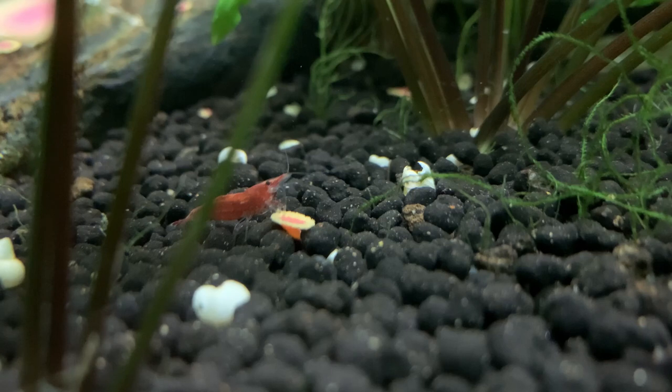If we are breeding shrimp for profit and want to maximise our breeding potential, we need to feed our shrimp a dedicated food that provides all the goodness, nutrients, and vitamins they need to grow, to be able to molt, and of course to be able to breed. There are probably thousands of different foods on the market, and essentially any good quality sinking fish food works well for shrimp.